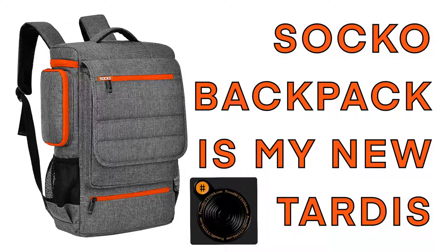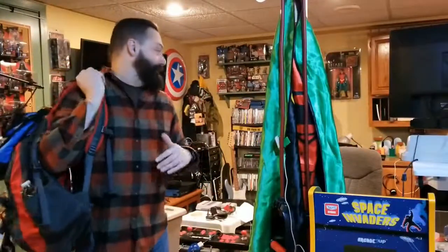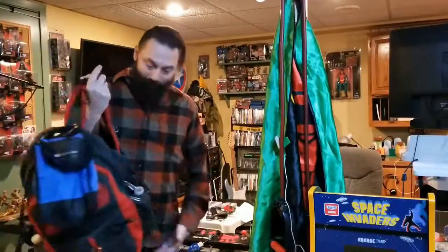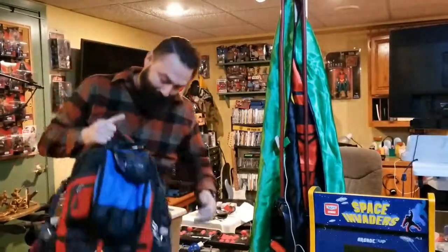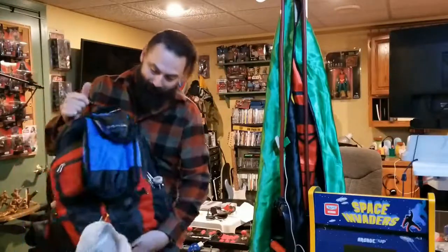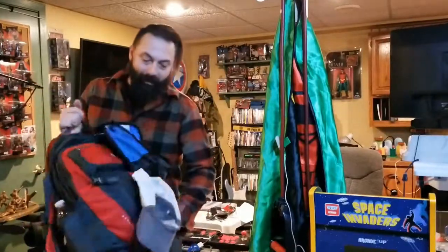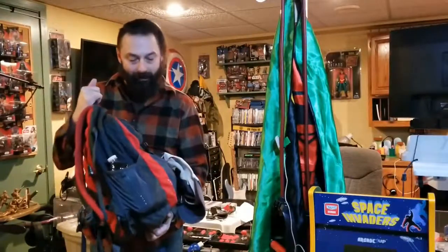If you've seen some of my other videos, you know my basement's kind of a mess where I keep all my stuff — it's getting better but not quite there. Part of the mess is also having a way to haul all of it. This is my current backpack right now and it's pretty heavy. I got a new bag and I'm going to see if I can fit everything in here into that and see how nice the bag is.